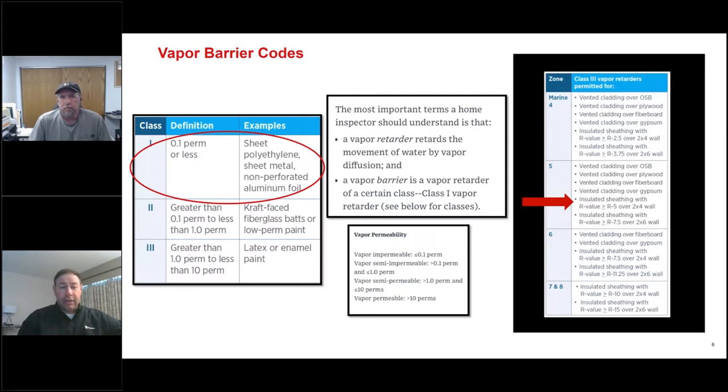The code shows R-5 over a 2x4 wall or R-7.5 over a 2x6 wall. Why is it more for a 2x6 wall? It has to do with heat flow through the assembly. In a 2x6 wall, you've got more interior insulation, which slows heat through the assembly. You need more exterior insulation to maintain a temperature at the sheathing — that's the basic reason why. Some of the codes actually don't make sense when you look at the thermal code versus the vapor barrier and vapor retarder code.